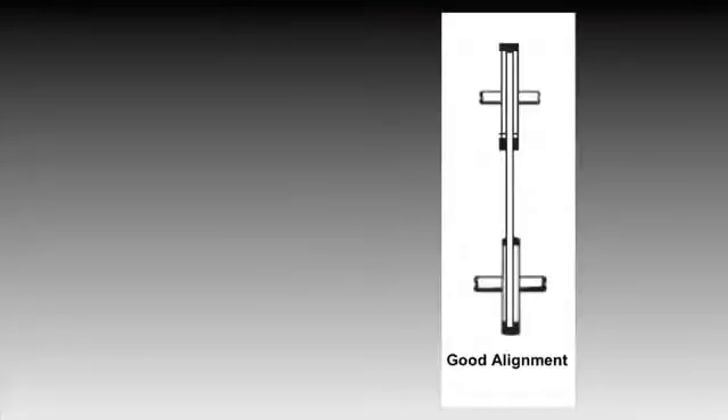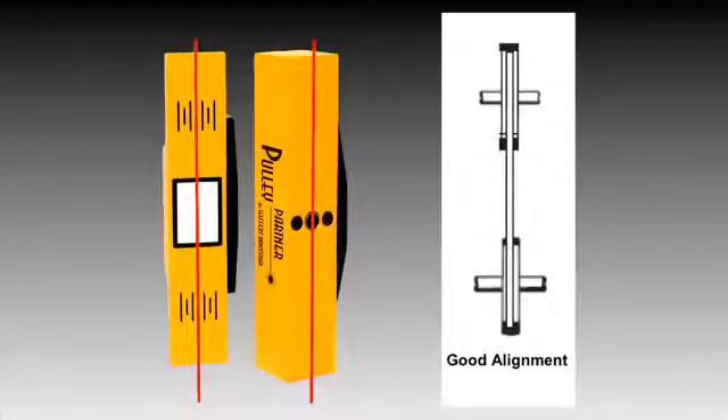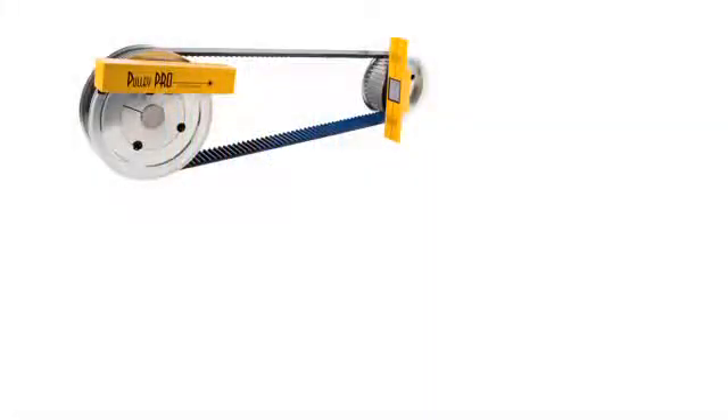Horizontal angularity is indicated by the position of the reflected laser line onto the transmitter. Good alignment is achieved when the transmitter laser line and the corresponding reflected laser line coincide with the black reference lines on the reflector and laser transmitter, respectively. Simple, fast, and easy — Pulley Pro and Pulley Partner enable all three alignment conditions to be monitored simultaneously.